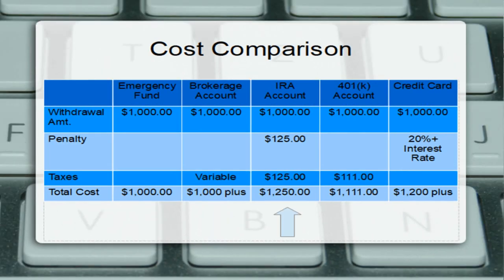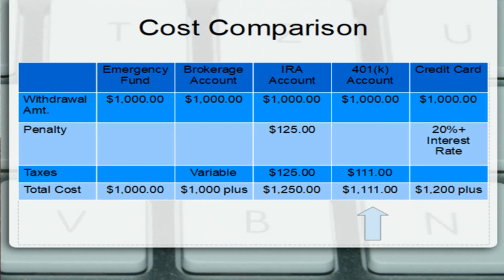Withdrawing from a retirement account for those who are under 59 and a half years old will mean withdrawing $1,250 to cover the 10% early withdrawal penalty and the assumed 10% income tax. Roth IRAs are different, since there is no tax or penalty owed on contributions. For those older than 59 and a half, about $1,111 would need to be withdrawn from a 401k or similar workplace plan to pay the assumed 10% income tax rate.